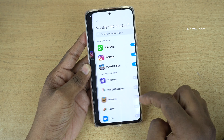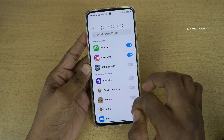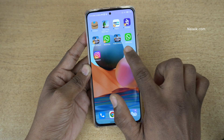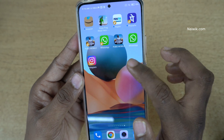Under Manage Hidden Apps, simply tap on this button and it will unhide the apps. I am going to unhide all the apps. Now go back to the home screen. Here you can see PUBG Mobile, WhatsApp, and Instagram apps which were previously hidden.